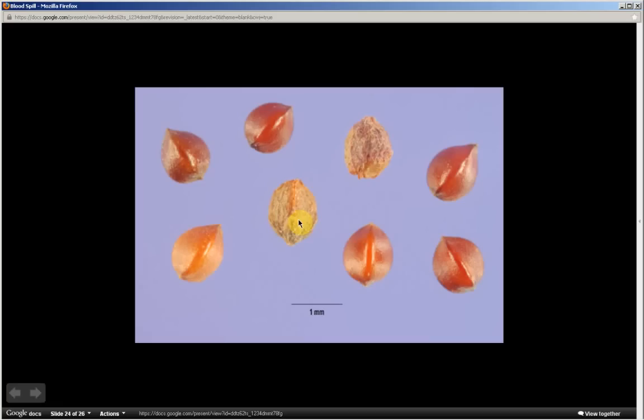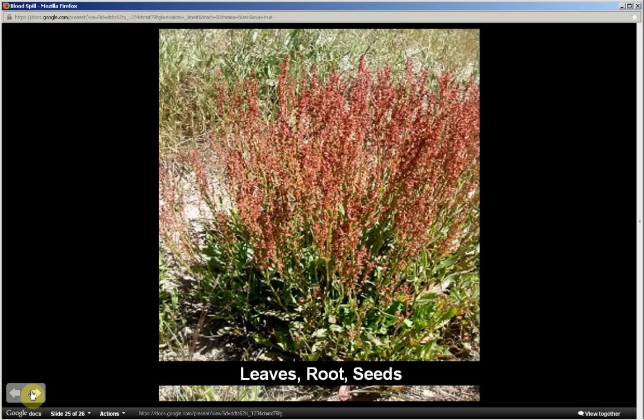The seed is referred to as being loose — inside of the hollow shell, not attached to the walls. The edible parts of this plant are the leaves, the roots, and the seeds.